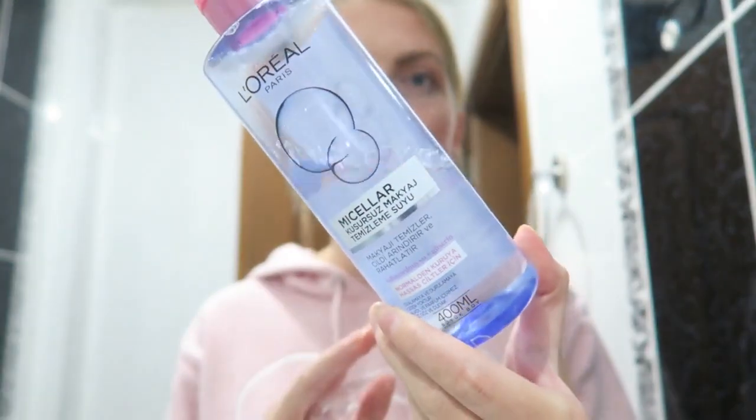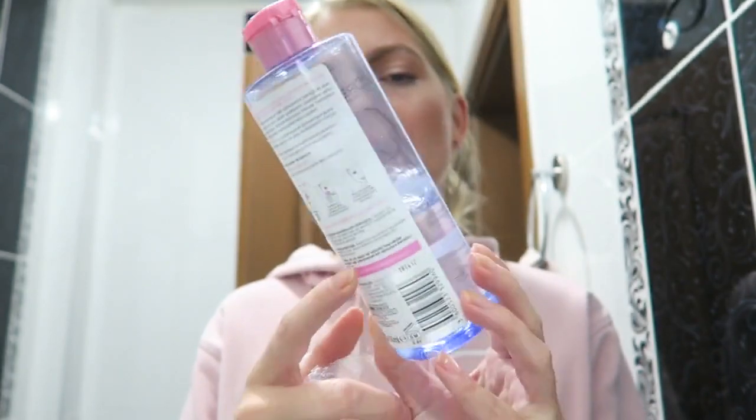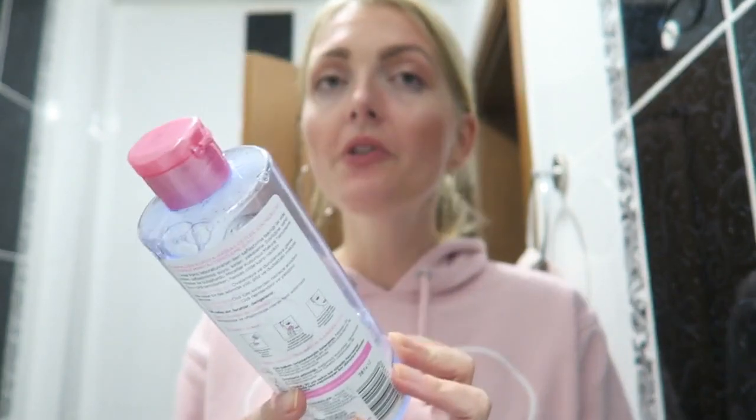My makeup is all over the place, so I'm going to remove it. I'm still using my L'Oreal micellar water, which I'm really happy about. This is for sensitive skin and it's without any alcohol or perfume, so it doesn't damage your skin. I put my Mickey jumper on and we are going to have a relaxed evening.